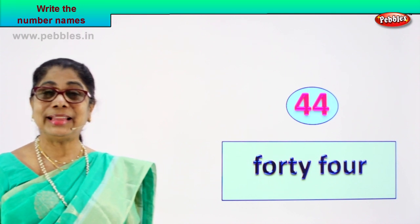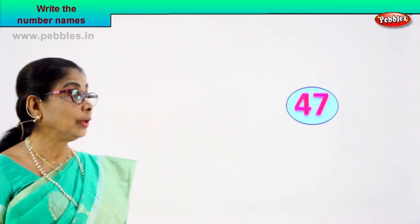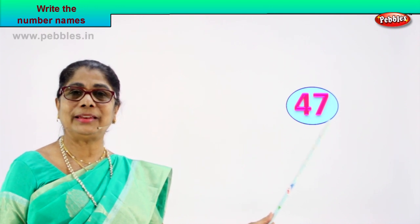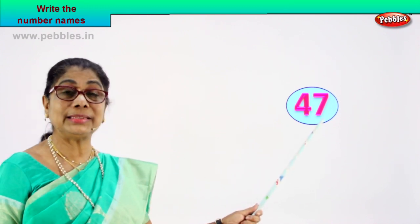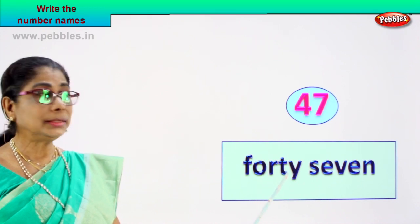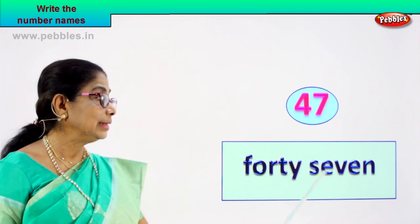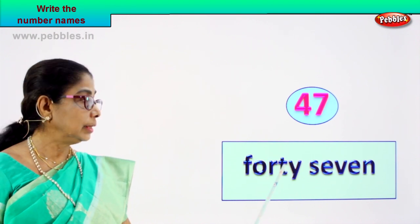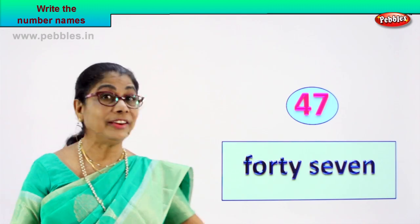You are becoming very clever. Let's go on with the interesting exercise. Look at the number — another number that I have for you. What is this number? Four and seven — forty-seven. What number is this? Forty-seven. How do we write its name? This is number forty-seven. The number's name is written as F-O-R-T-Y S-E-V-E-N. Forty: F-O-R-T-Y. Seven: S-E-V-E-N. Very good.